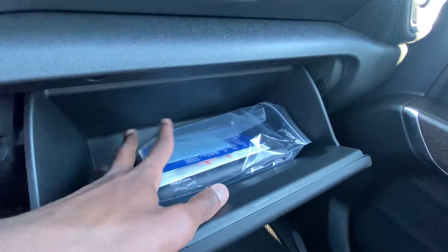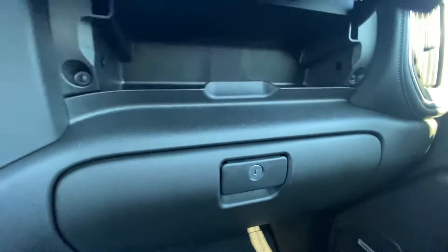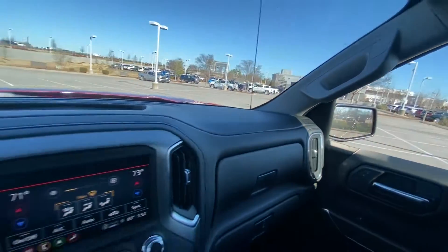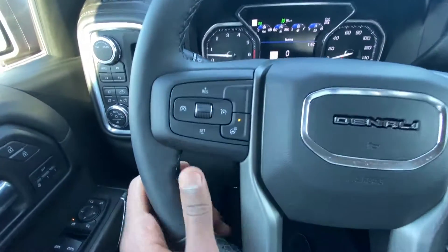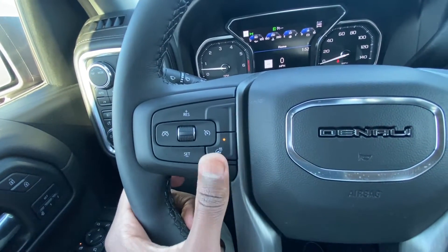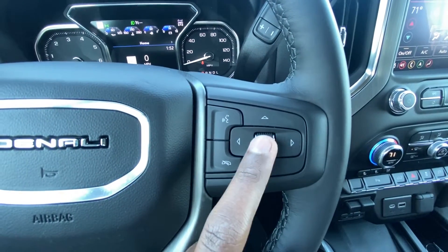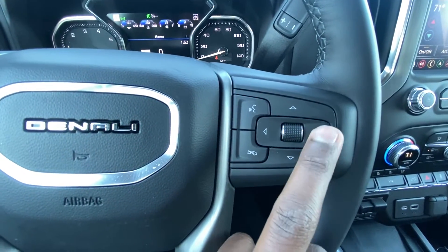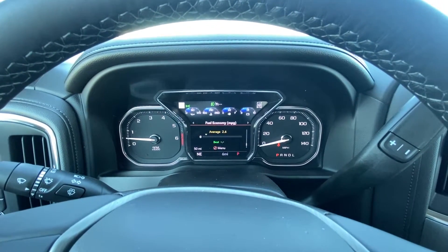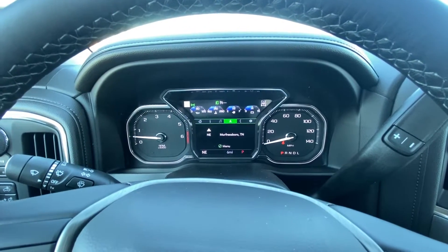The glove compartment with the owner's manuals is already a pretty good size, but then there's also a second storage area. To the left side of the steering wheel we can toggle cruise controls — set, resume, cancel — along with the heated steering wheel toggle, Bluetooth controls, and navigate through the gauge cluster using the controls there.